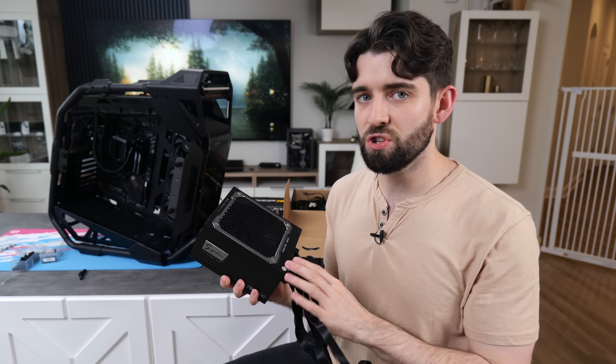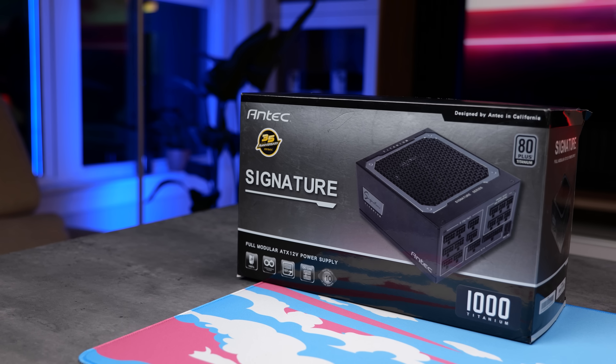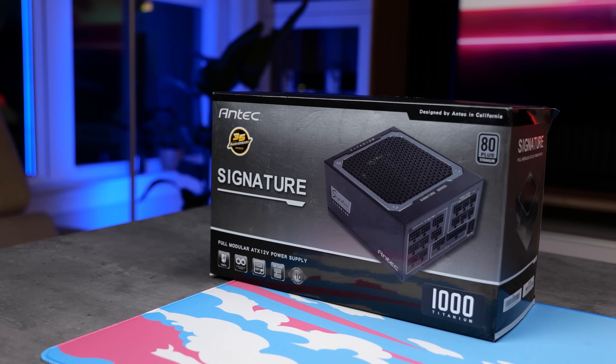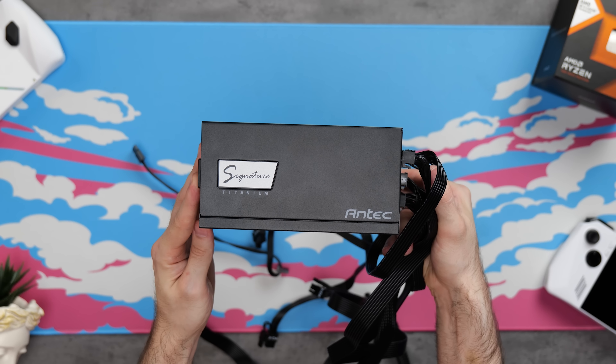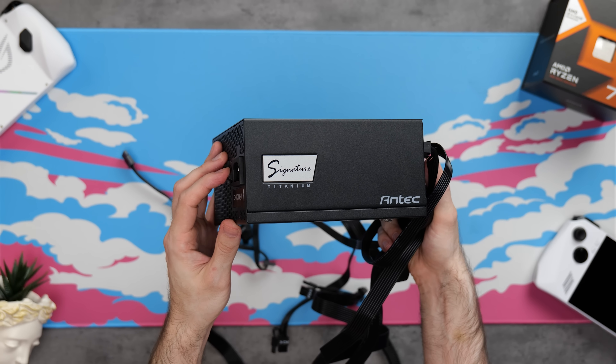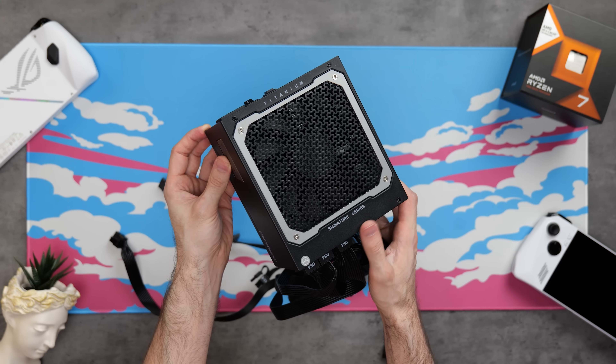Time to install the PSU. 800 watts is the recommendation for this kind of system, but in reality it probably draws way less than that. The CPU is 120 watt TDP and the GPU is 355 watts — and that's at maximum power draw. Either way, I always like to give myself some extra headroom, so I went with the Antec 1000 watt Signature. It's fully modular and titanium certified, and it just looks very nice.